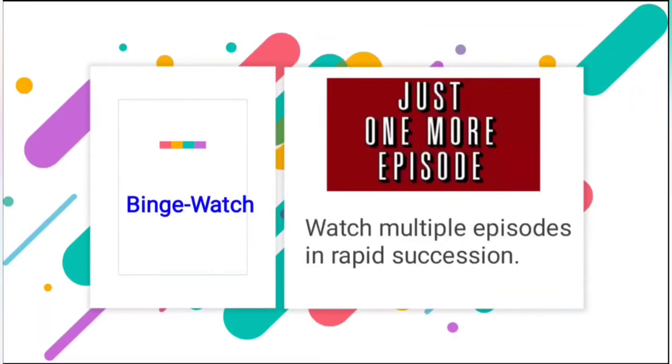Next is binge-watch. I included this word because so many of us have watched videos or shows and series on different online platforms like Netflix or Amazon Prime. When we keep watching multiple episodes in rapid succession, that is called binge-watching.